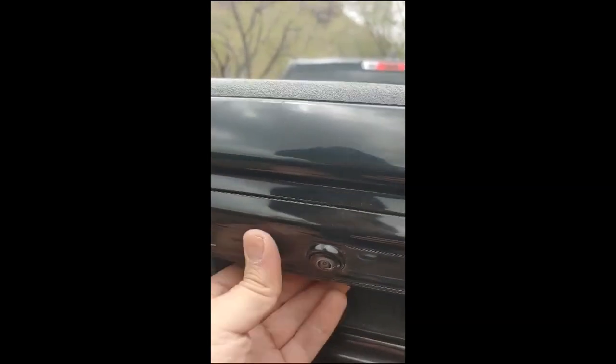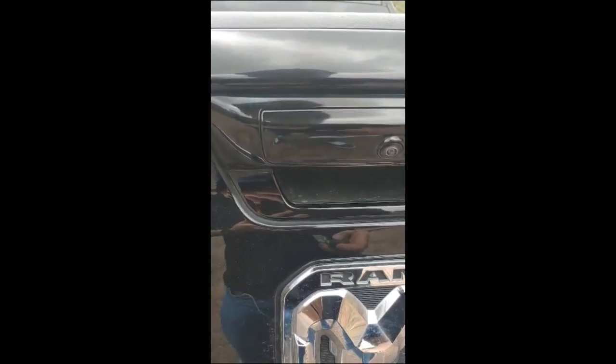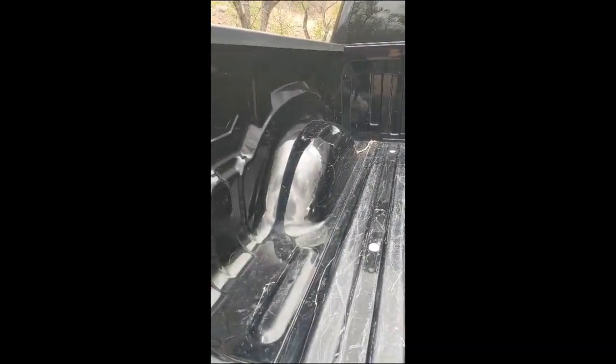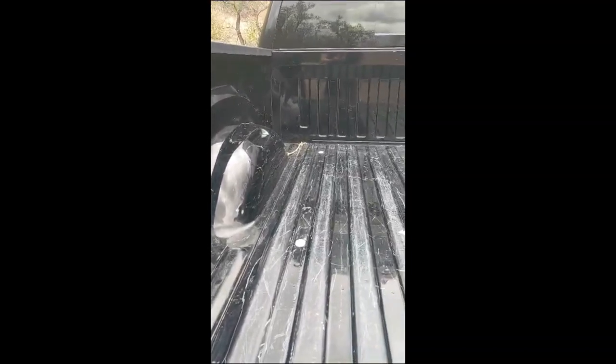There's a rear camera back there. Is there a certain way I can open it? Let's find out if I can open the tailgate. There you go — it does lock. The bed is four and a half to five feet — I think it's around 5.5 feet.